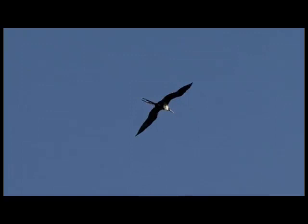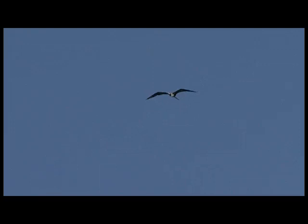The magnificent frigate bird — magnificent is literally in their name. They are found in the tropical Atlantic and considered one of the most aerodynamic birds in the sky. Weighing about 3 pounds with a wingspan of about 7 feet, this bird is incredibly efficient at soaring with very little wind.